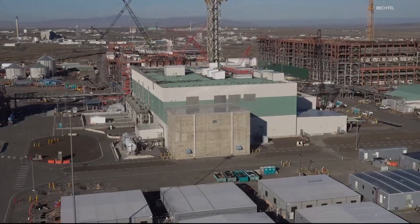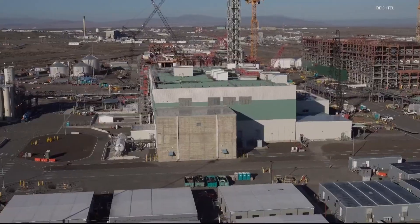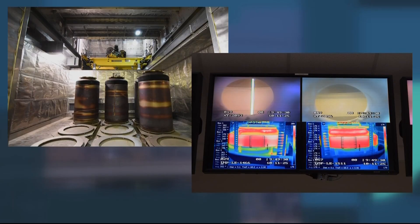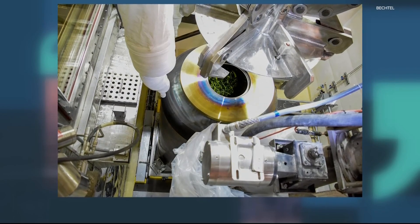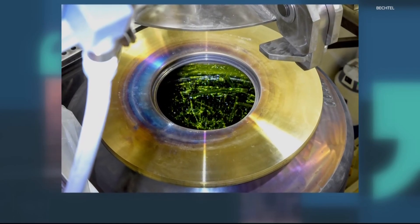Now the Low Activity Waste Facility has begun its process to start emptying some of the radioactive waste from the underground tanks using a process called vitrification. The waste is pumped into melters and superheated to more than 2,000 degrees before it's cooled, forming a solid glass, which looks like this. The glass is still radioactive, but far safer to store. The state says the glass will be permanently disposed of at a nearby facility at Hanford.